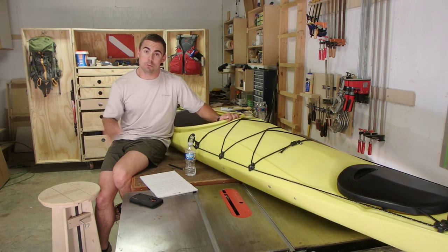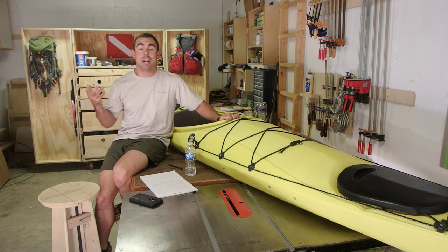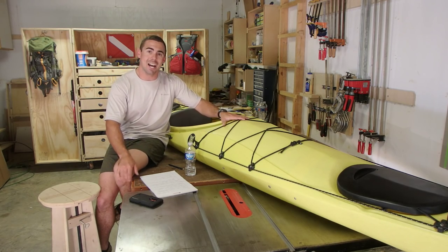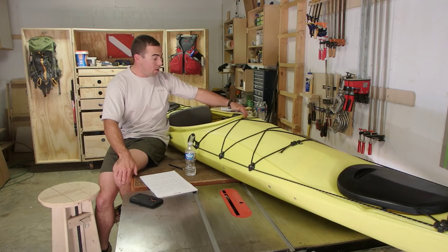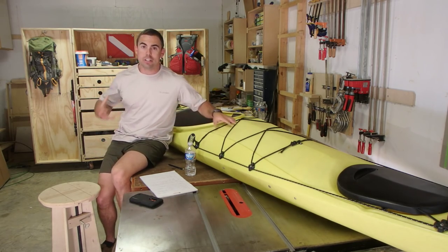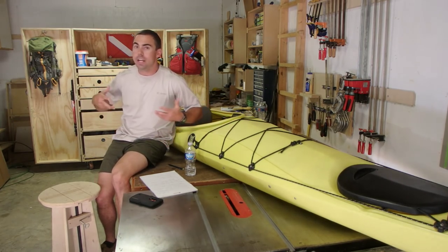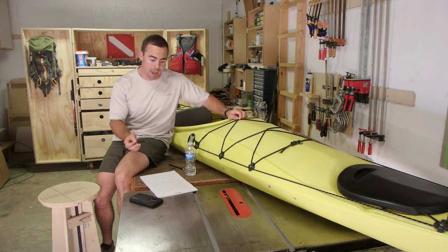Most people don't have a dry suit — they're pretty expensive and not very comfortable. With the sit-inside, you can get in it, have a skirt fastened around the cockpit rim and around you as well, and you can stay pretty dry — just like whitewater kayakers with their skirt that sheds water right off.